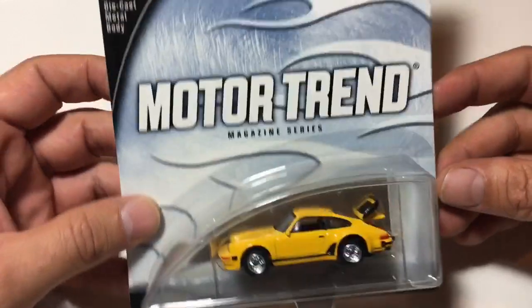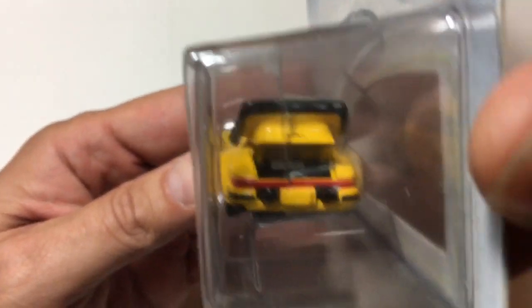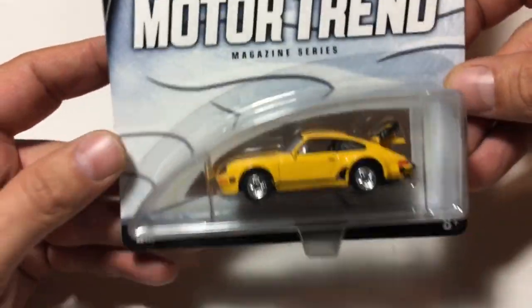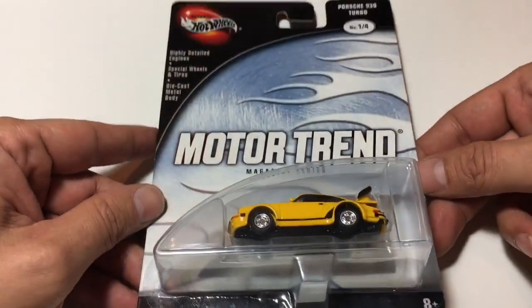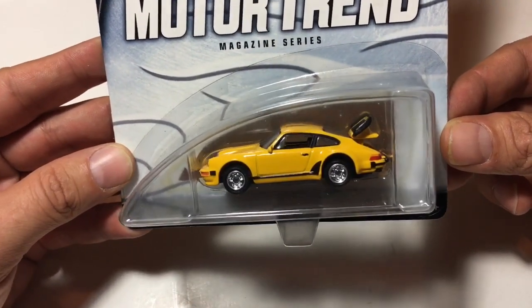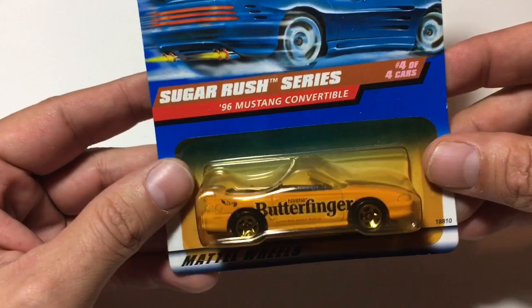One more Porsche I had to grab. By the way, all the others were three bucks except for this one — this one was five dollars. This is the Motor Trend Hot Wheels version and it has the opening back with a detailed motor inside. All you collectors, all you racers out there — what would you do? Would you open this up and take this beast out, or would you keep it as is? I'm fighting with myself right now. I want to take this thing out so bad, but it's so beautiful as it is. Let me know in the comments.